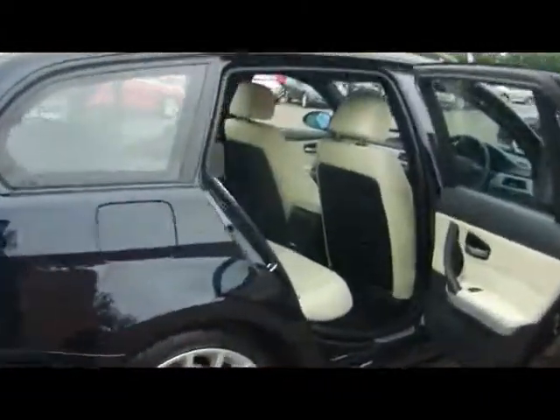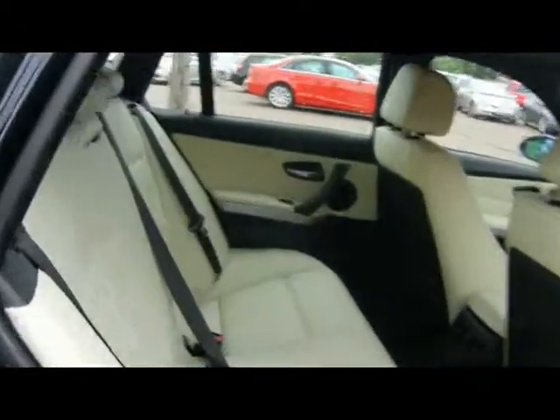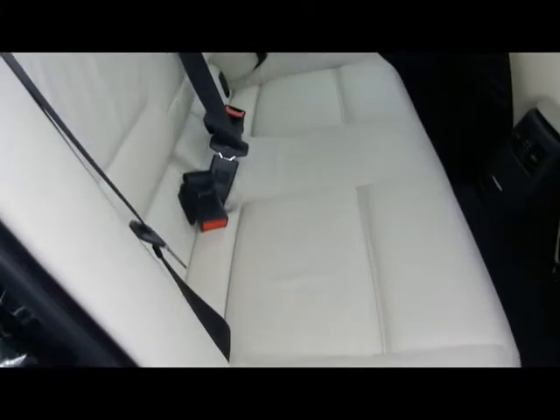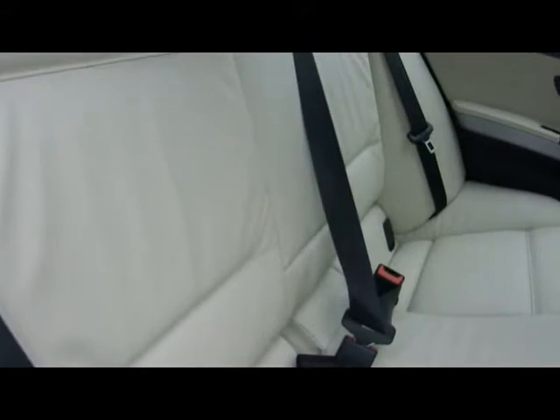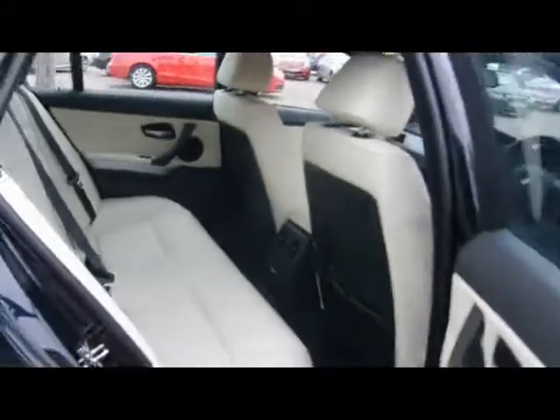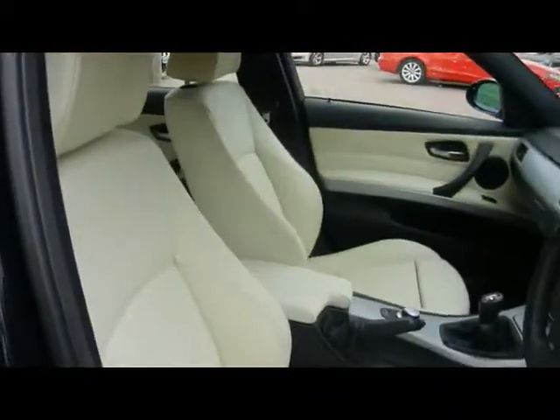Let's take a look inside the car then. We've got an absolutely lovely interior with a full lemon Dakota leather. Immaculate condition as well — there's no rips, tears or stains to any of the seats. Sport seats in the front obviously.